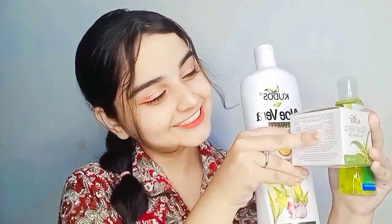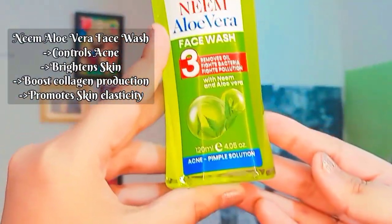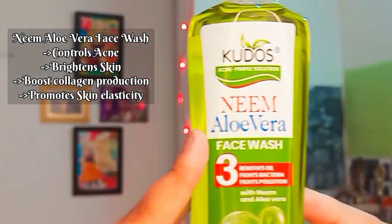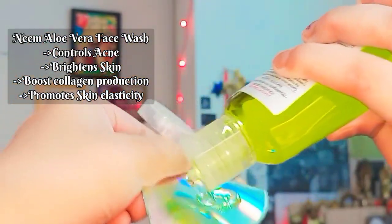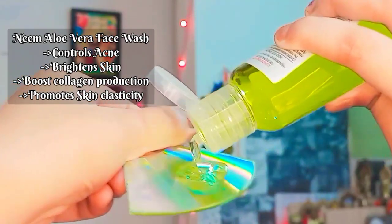Today I'm going to introduce the best aloe vera products from Kudos Ayurveda. First, we have neem and aloe vera face wash. It controls acne, brightens skin, boosts collagen production and promotes skin elasticity.